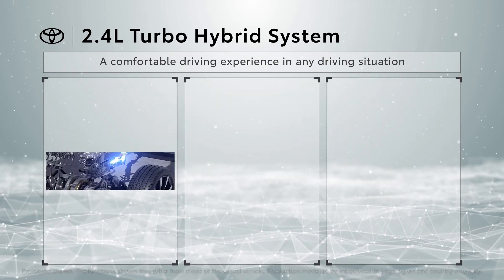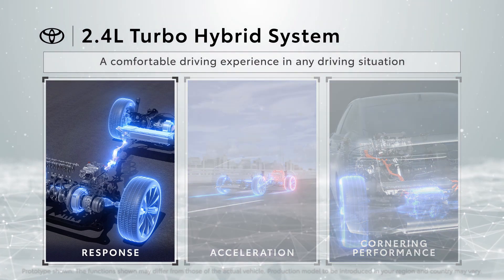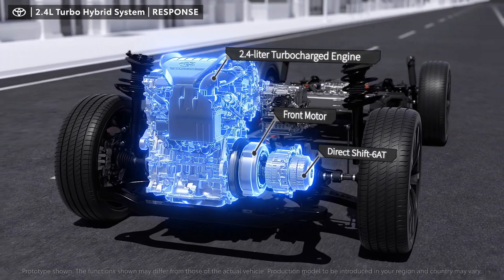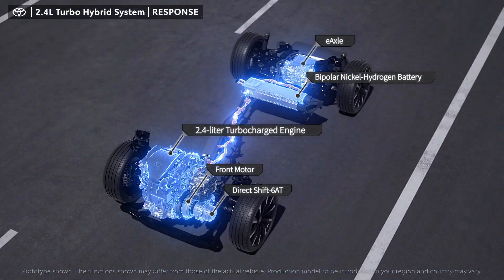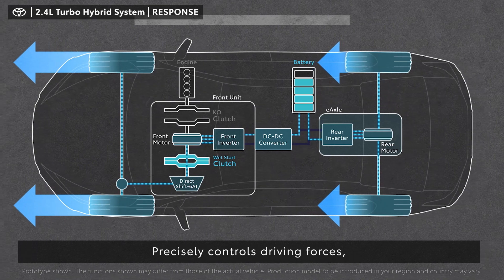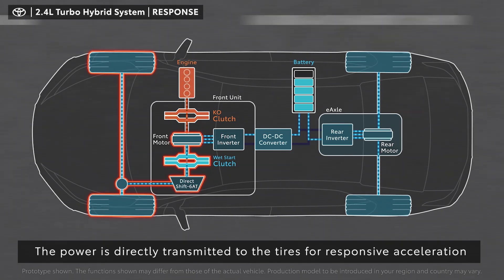The 2.4 liter turbo hybrid system provides an excellent accelerator response, smooth acceleration, and excellent cornering performance. This hybrid system is equipped at the front with a 2.4 liter turbocharged engine, motor, and six-speed automatic transmission, and at the rear with an e-axle having a built-in high output motor. A bipolar nickel-hydrogen battery is adopted, and the system precisely controls front and rear driving forces according to driving conditions, providing high traction performance and handling stability. As the engine and the front motor are directly connected to the transmission, power is directly transmitted to the tires, bringing a good accelerator response.